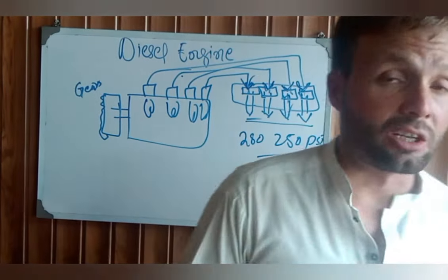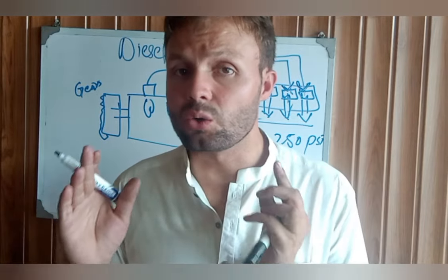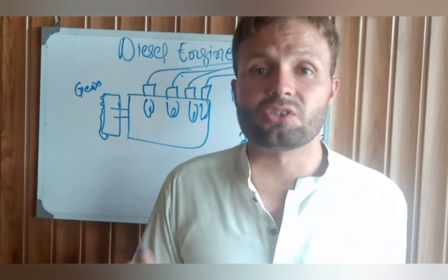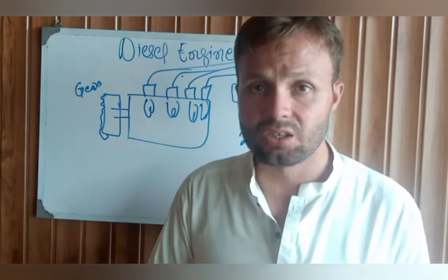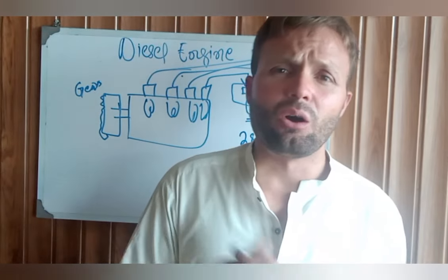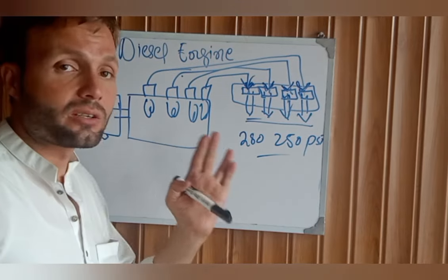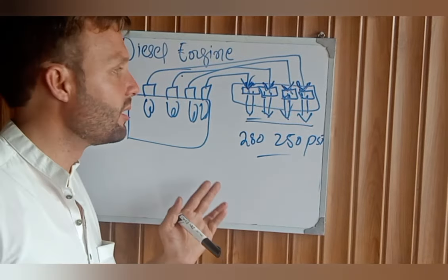Some engines will not start due to the glow plugs. If your country has very cold weather, you first need to glow the plugs for 20 to 25 seconds before trying to start the engine. In hot countries like Dubai, Saudi Arabia, India, and Pakistan, the weather is already very hot so there is no need to pre-glow the plugs. But if you are in Canada, Germany, France, or other cold countries, you need to glow the plugs before starting the diesel engine.